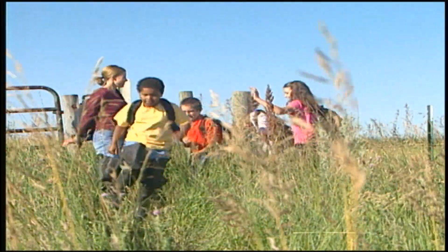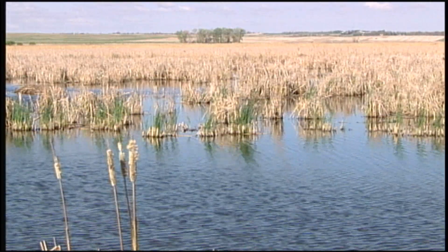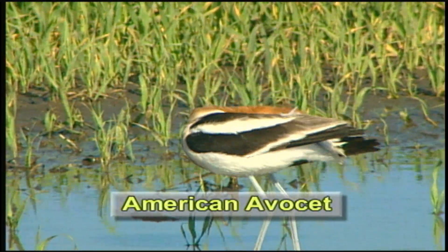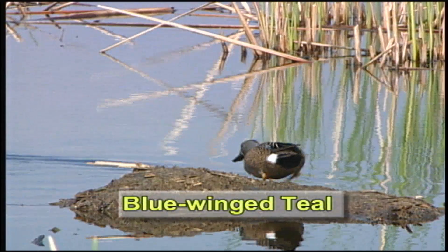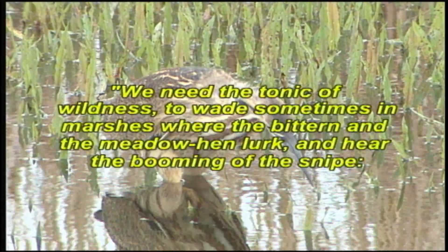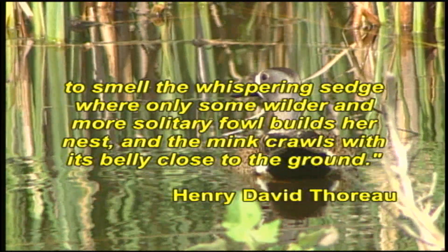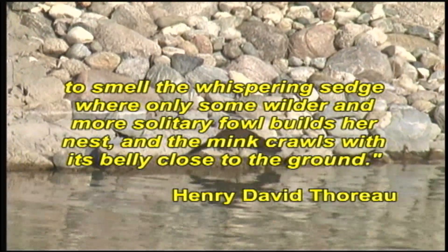Let's go! Come on! We need the tonic of wildness to wade sometimes in marshes where the bittern and the meadow hen lurk and hear the booming of the snipe, to smell the whispering sedge where only some wilder and more solitary fowl builds her nest and the mink crawls with its belly close to the ground.